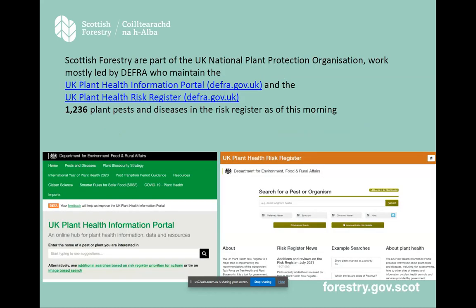I'm going to start by pointing you at some of the work we take part in as part of the UK National Plant Protection Organisation, mostly led by DEFRA, but we are part of that group. On the left is the UK Plant Health Information Portal, and on the right, the Plant Health Risk Register. As of this morning, there were 1,236 plant pests and diseases in the risk register — a lot of work goes into maintaining that — and both are amazing publicly available resources.